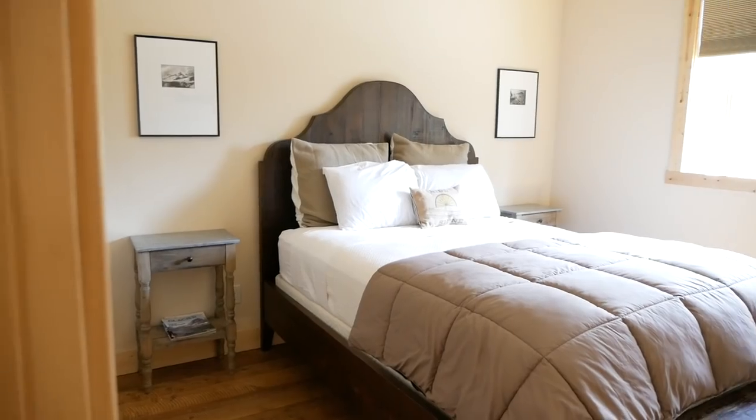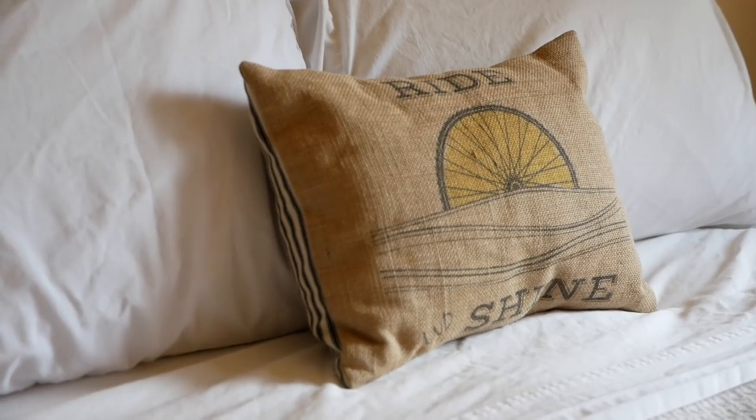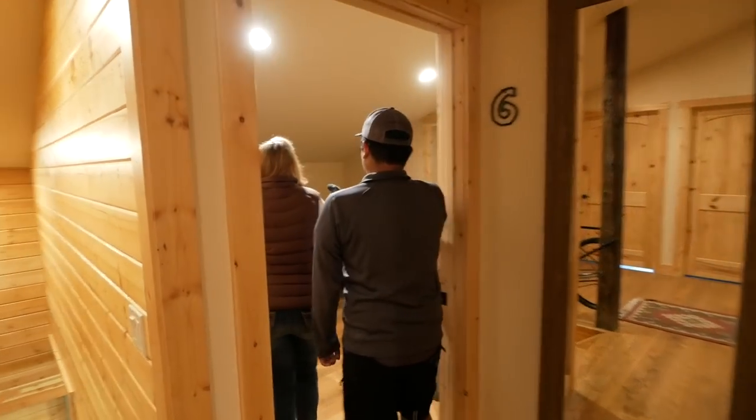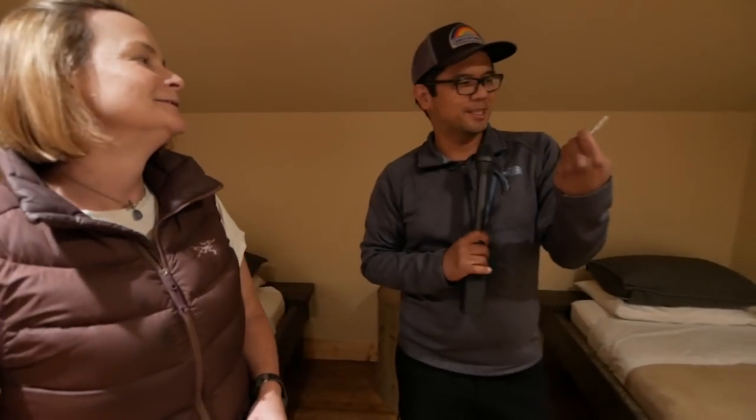So this is the second floor where the private rooms and the bunk rooms are — six rooms, two with queen beds and the rest are twin beds. This is a private twin room to travel with a friend. Instead of chocolate mints on your bed pillow, you've got little electrolyte tabs. Hammer has donated all that to us and we've been able to put them on there for about five years.